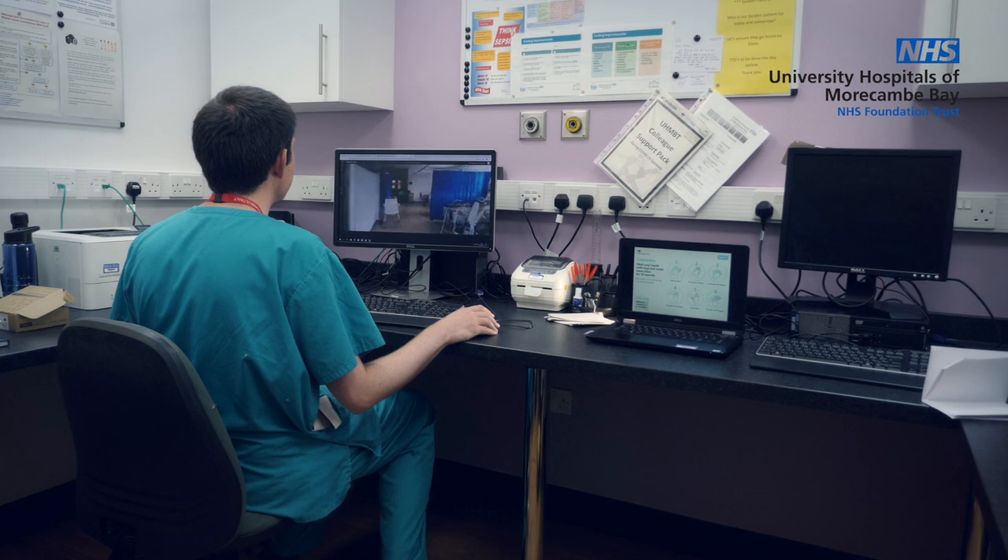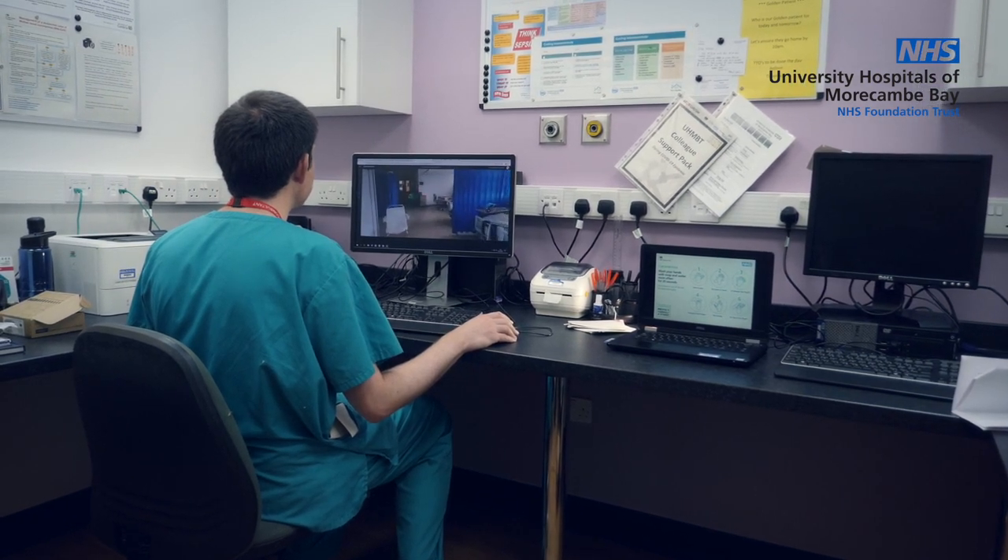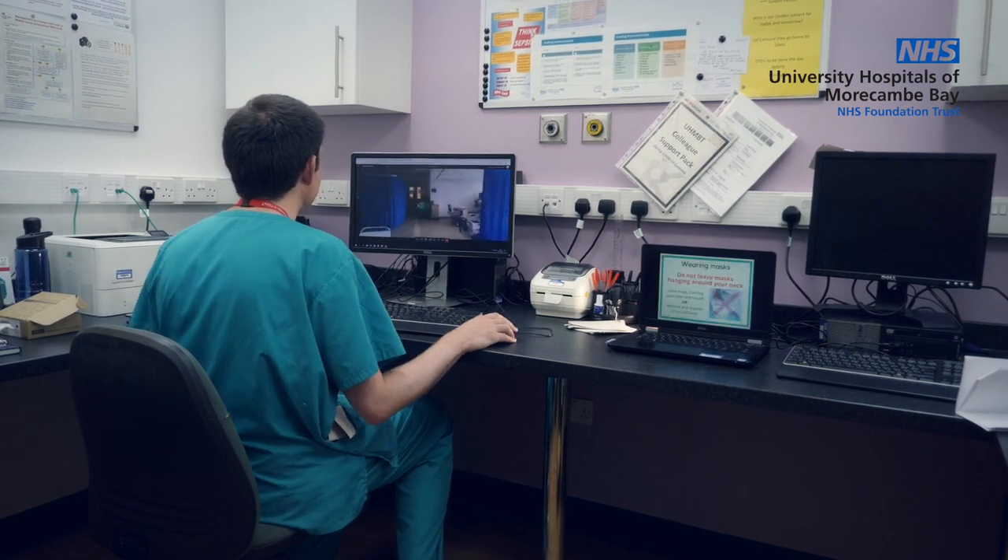The headset itself is an augmented reality headset with a very high definition camera and high definition audio, so you can interact with the healthcare practitioner in the room with the patient. You can see in detail the patient as they're examined, and also additional equipment and settings of equipment that surround the patient.